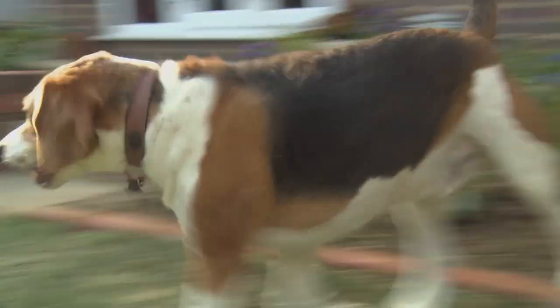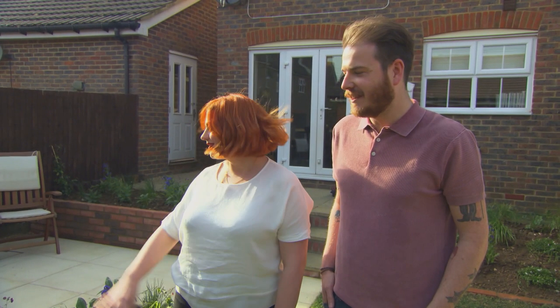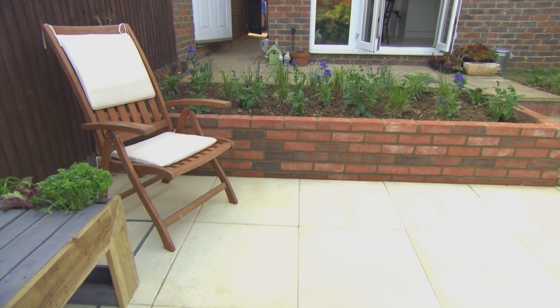Well, Doug seems to like it. Just love it. Nice area to sit. Love the plants.